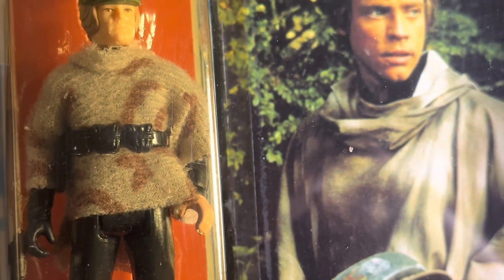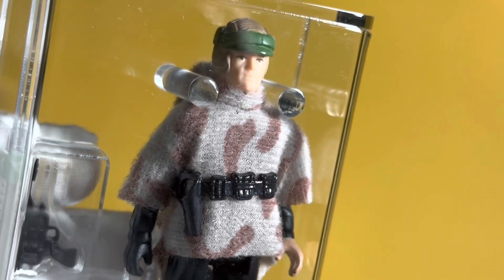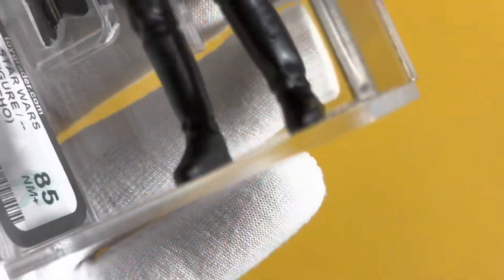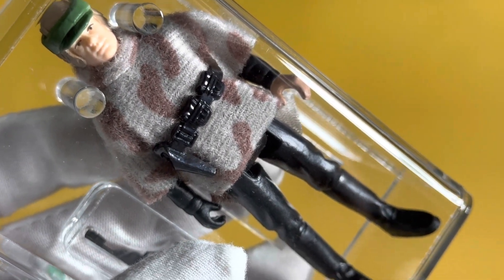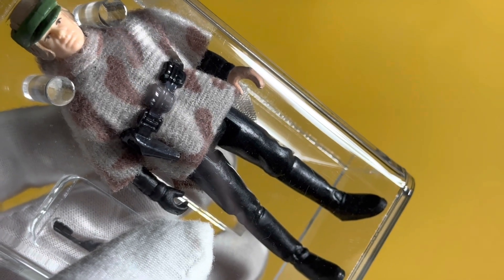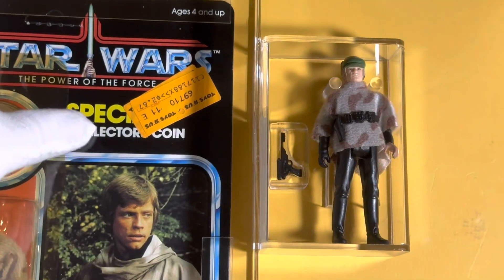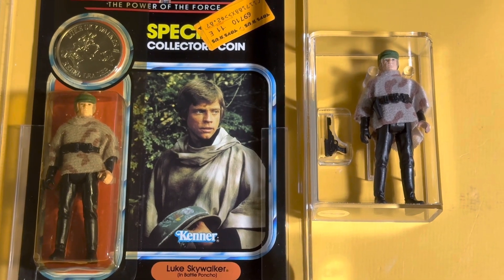This is a pretty cool figure, a pretty nice example, and I'm happy to have it in my collection. The loose example was a recent acquisition. What are your thoughts on the Luke Battle Poncho figure? Do you think this figure was even necessary for your Return of the Jedi play? What are your memories of having this figure? Please leave a comment. If you like this video, check out my other vintage Star Wars videos and like and subscribe. Thank you for watching.